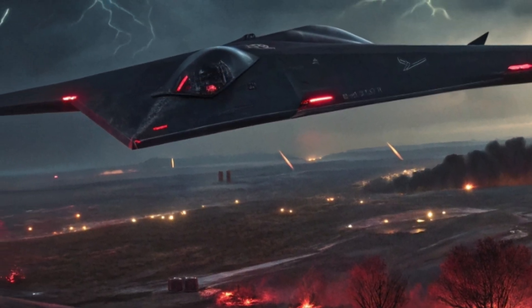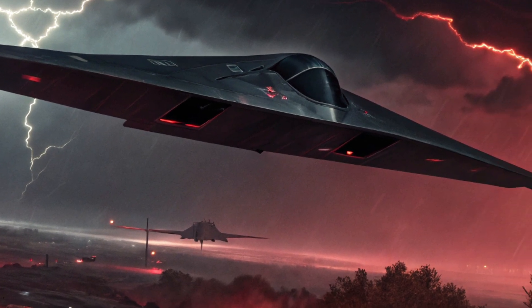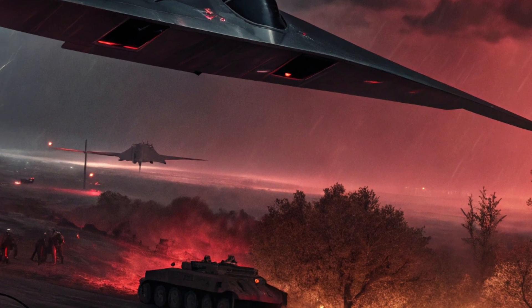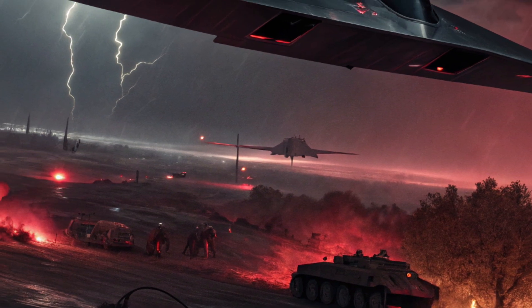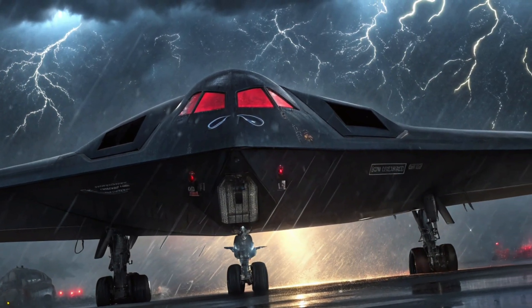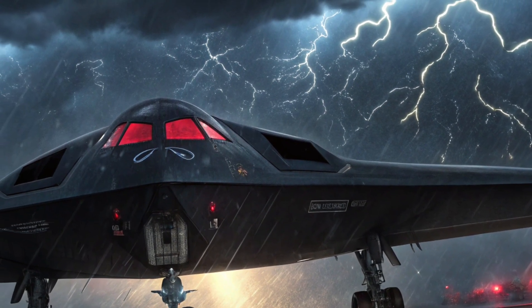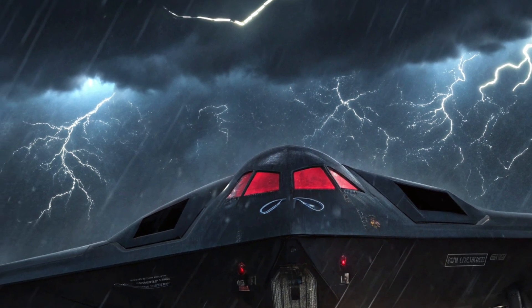The 2026 B2 Spirit's defensive measures include advanced countermeasures against surface-to-air and air-to-air threats. Its onboard electronic countermeasure suite can detect and neutralize incoming missiles, while decoy systems and directed energy defenses provide additional layers of protection. The aircraft's low-observable design is complemented by these active measures, making it one of the most survivable bombers in the skies today.